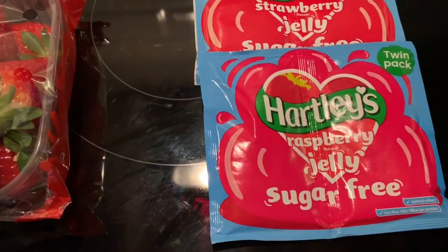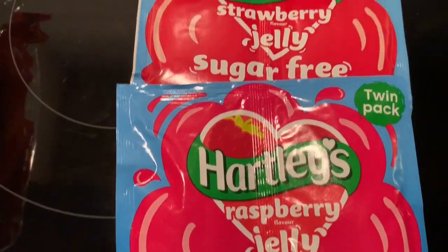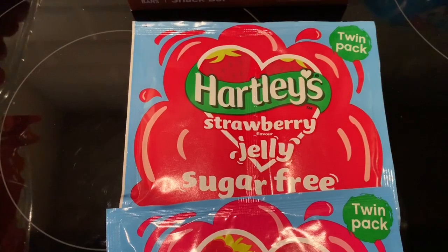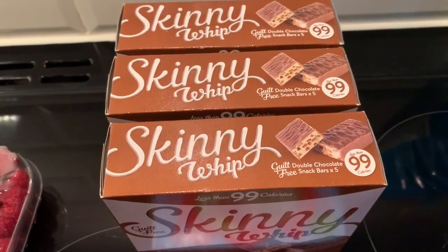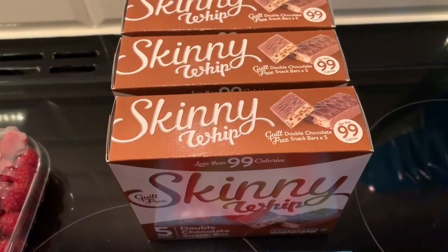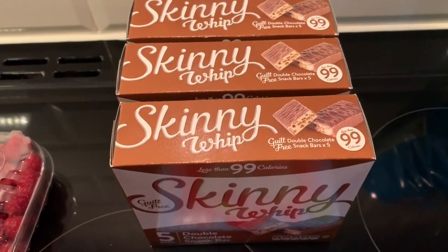I then went to B&M Bargains and I picked up this raspberry jelly and this strawberry one — one and a half syns per sachet. Then I finally found the Skinny Whips! I've been looking for these for ages because I love them. They are four and a half syns each and they were one pound each.